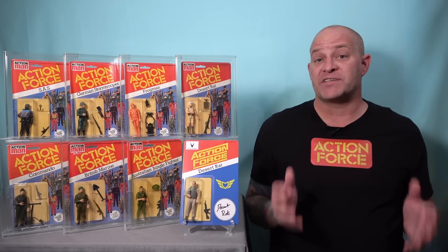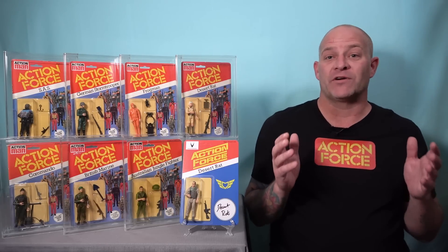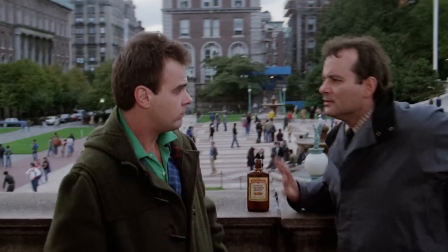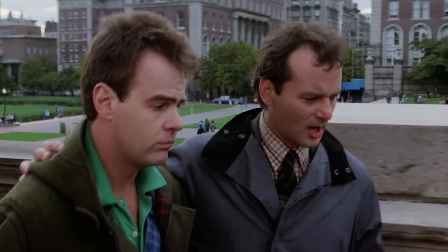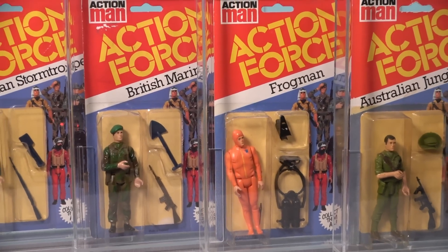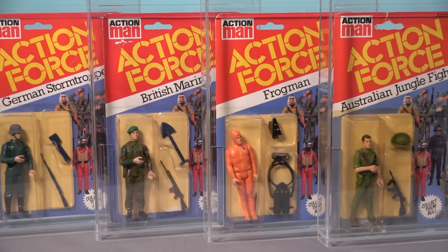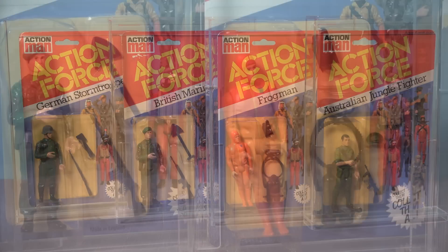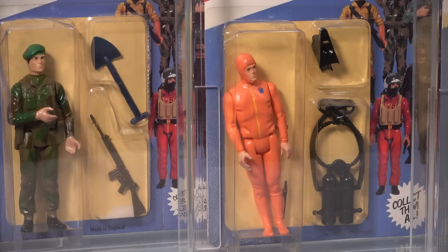The second reason was that at the very same convention I acquired one of the biggest toy scores of my entire life. Call it fate, call it luck, call it karma — it was incredibly serendipitous that I would pick up an amazing selection of vintage carded Palatoy Action Force figures at the same show where I was helping Valiverse promote their own vintage-inspired carded Action Force figure. But it must have been destiny, and this score has now sent me down a carded Action Force collecting rabbit hole.